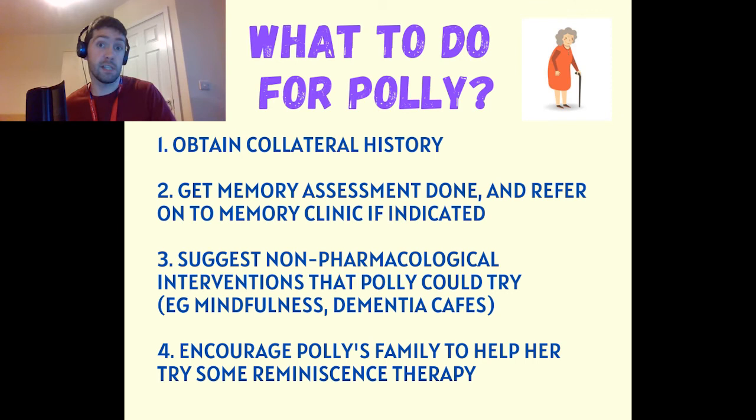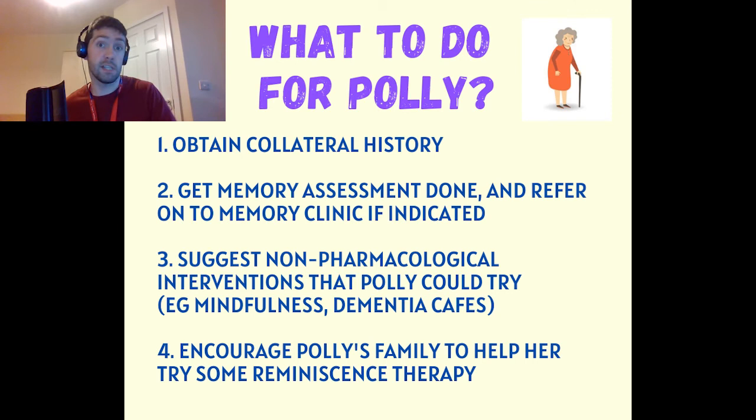We could also find easier puzzles for Polly if she can no longer manage the crossword — there are coloring books and sudokus specifically designed for people with dementia. Telling her daughter about local dementia services and dementia cafes would be useful too. We could also encourage reminiscence therapies, which may help manage her frustration and anxiety if her short-term memory continues to decline.